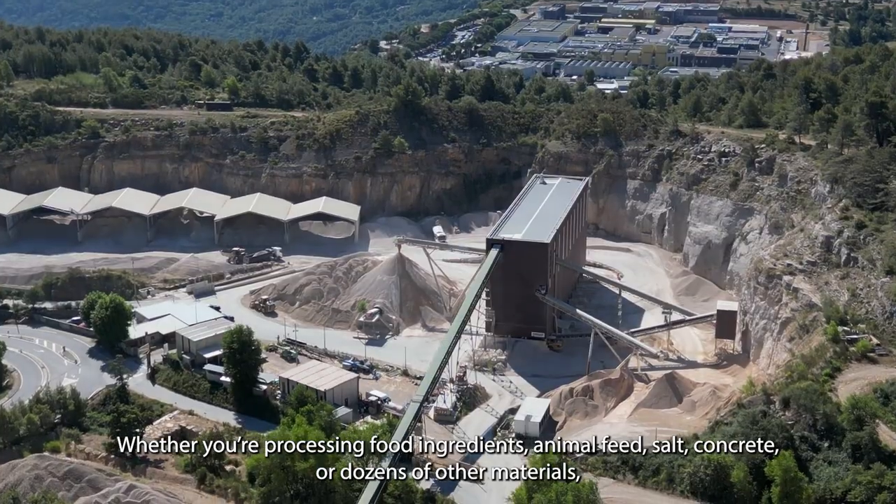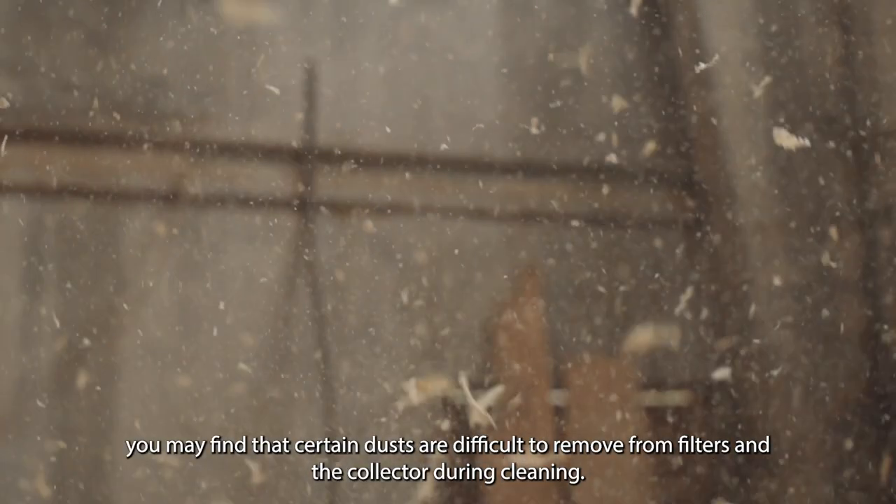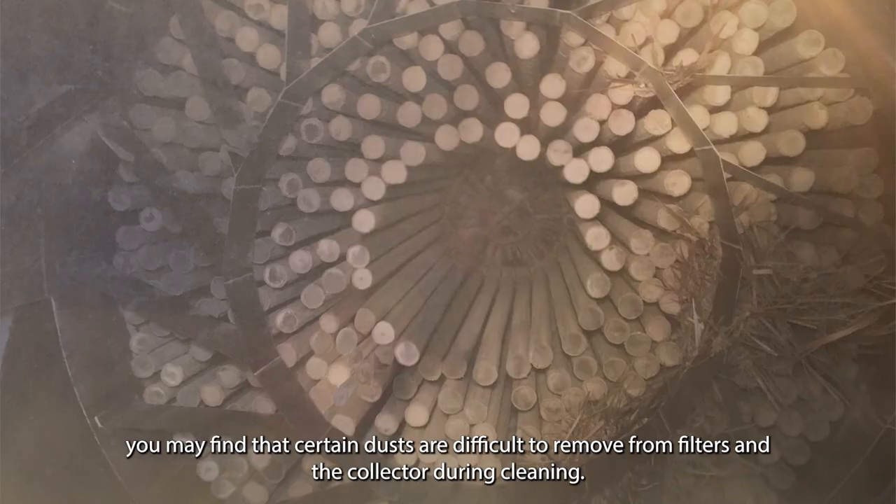Whether you're processing food ingredients, animal feed, salt, concrete, or dozens of other materials, you may find that certain dusts are difficult to remove from filters and the collector during cleaning.